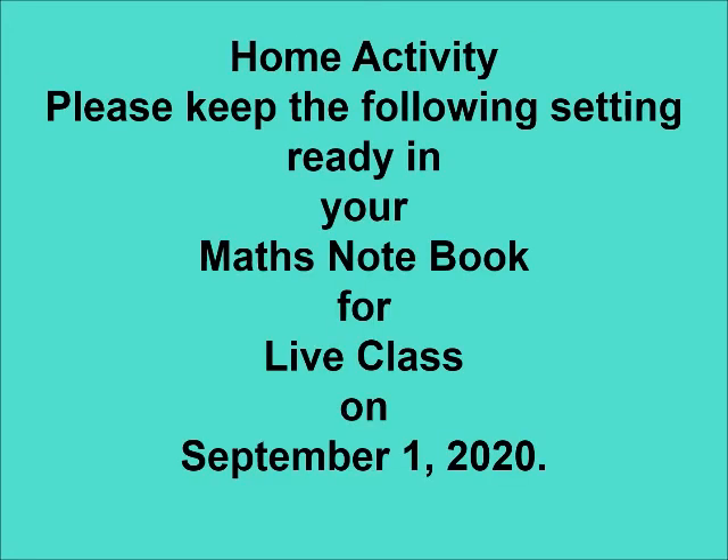Now that you have understood the story of Ali, please keep the following setting ready in your maths notebook for live class tomorrow. Please see the video carefully and keep the setting ready. Thank you. Bye.